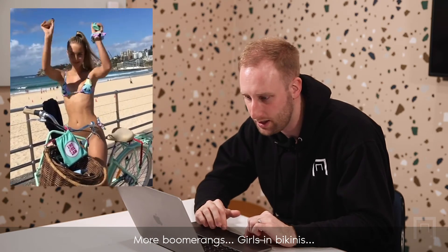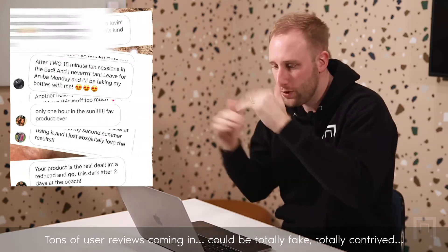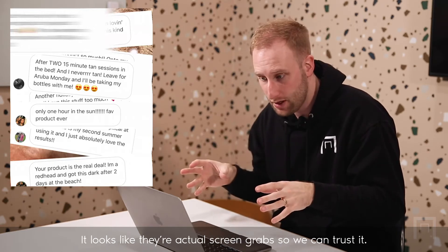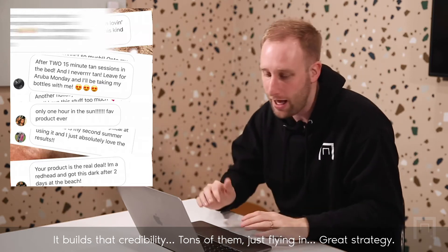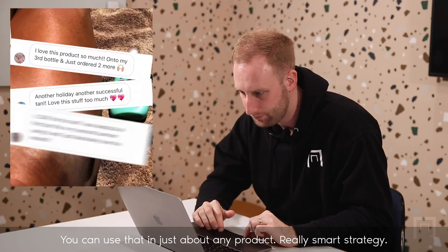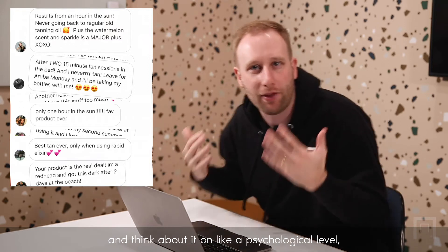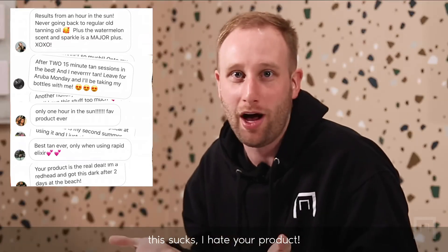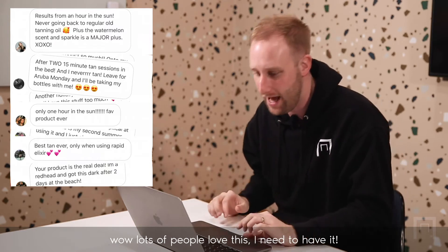More boomerangs, girls in bikinis. Tons of user reviews coming in — could be totally fake, totally contrived — but it looks like they're actual screen grabs, so we can trust it. It builds credibility. Tons of them just flying in. Great strategy — you can use that for just about any product. And you can't even read them. On a psychological level, you're not reading any of the reviews. They could all be saying this sucks, I hate your product. It's just showing a bunch of reviews, and so you assume lots of people love this. Less sun, more tan.